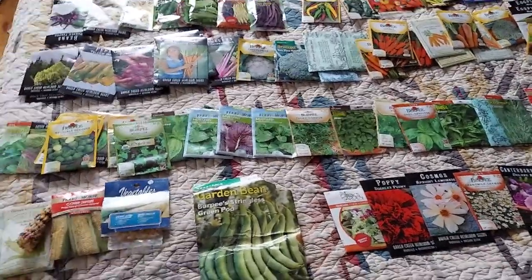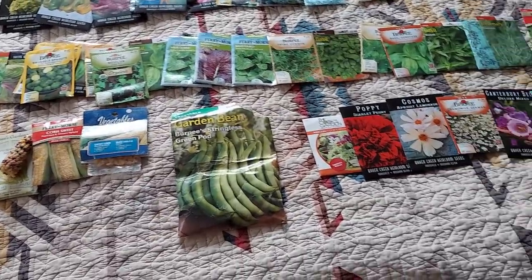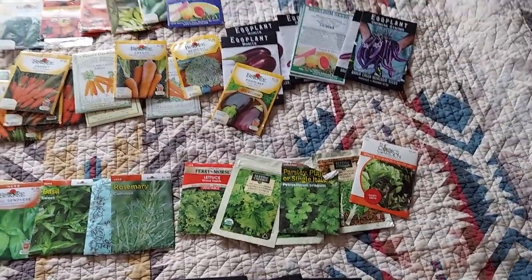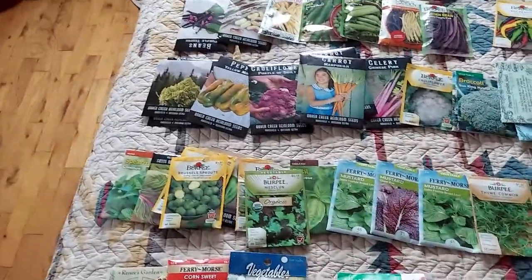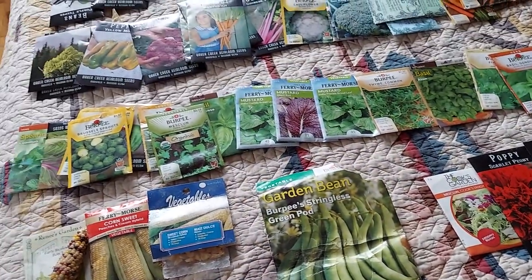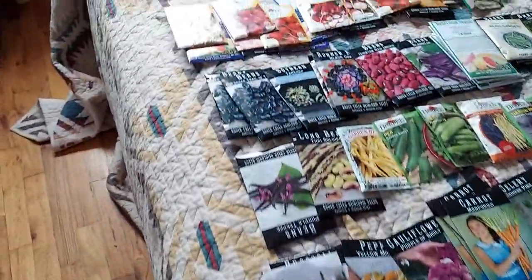Hey folks, quick video here. I just wanted to talk about seed saving. These are mostly all heirlooms, with a couple of hybrids in here too. I'm kind of taking a visual inventory to see what I'm short on and also to just enjoy and see the varieties.